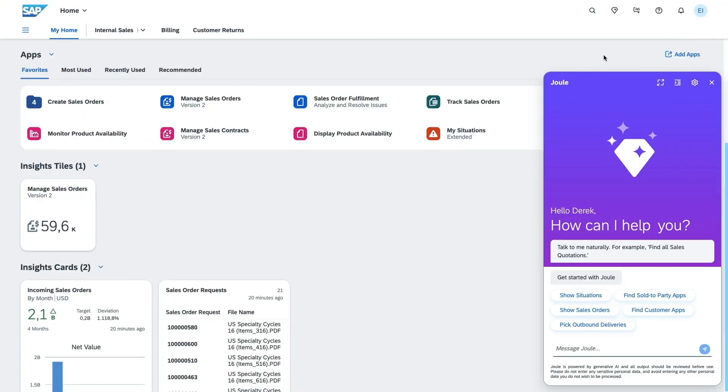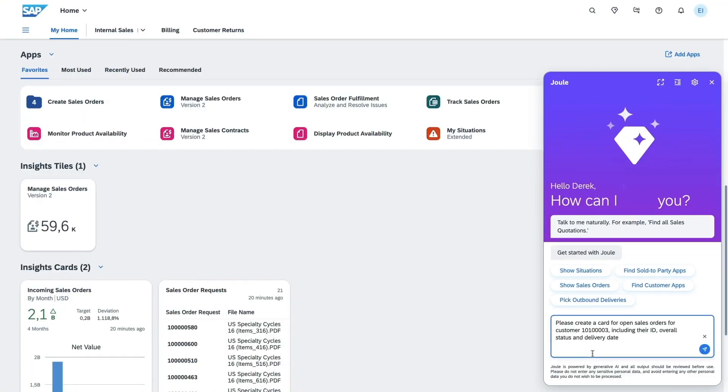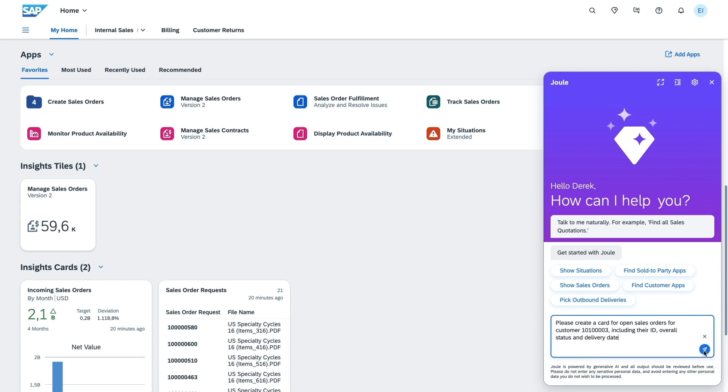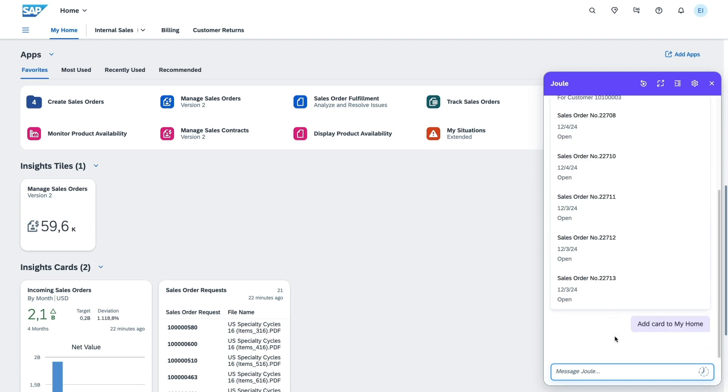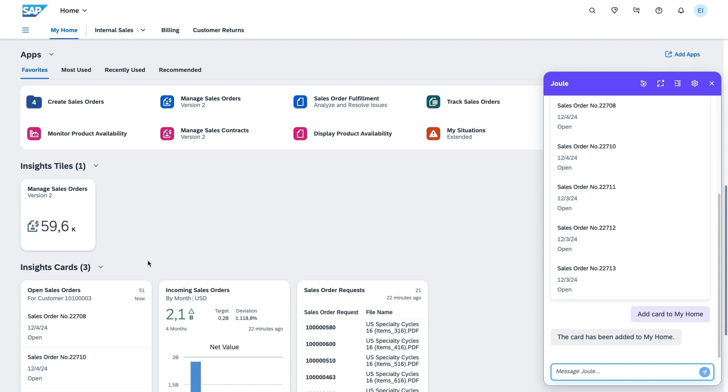I'm happy to announce that Joule is now generally available in SAP S/4HANA Cloud Public Edition. With intuitive interaction, Joule transforms complex tasks into simple, efficient actions, offering instant insight, quick navigation, and guidance when needed. Joule's card creation feature in SAP S/4HANA Cloud Public Edition 2502 offers quick, customized snapshots of important data, like purchase orders or delivery updates, right where you need them. Not only does this save time, but it also offers a great user experience.